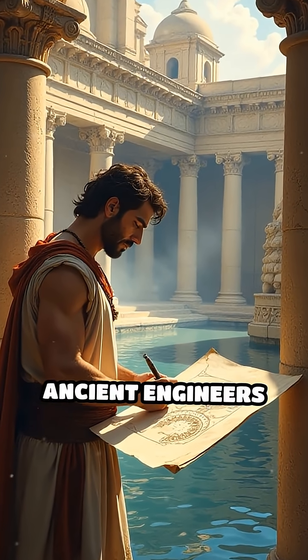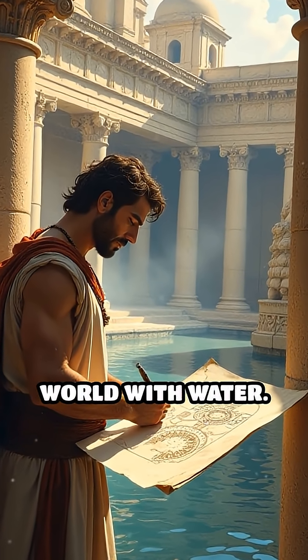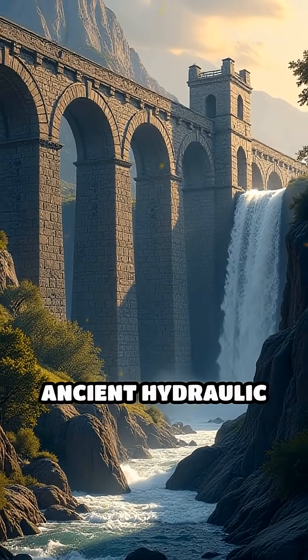Prepare to be amazed by the ingenuity of ancient engineers who shaped the world with water. Here are the top five ancient hydraulic marvels.